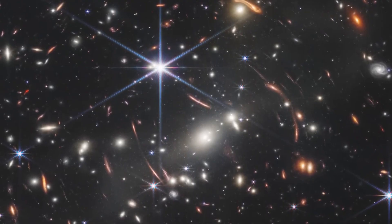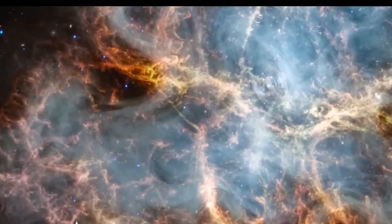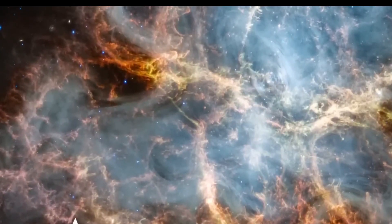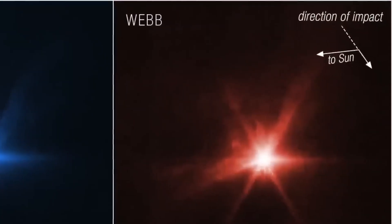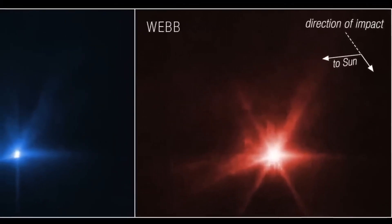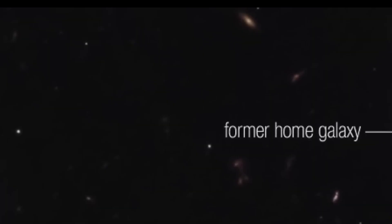TW Hydra's Disc Shadows. The young star TW Hydra, surrounded by gas and dust, displays shifting shadows on its disk. These movements reveal the presence of tilted inner disks likely shaped by unseen planets. Webb's high-resolution imaging unveils this unique planetary formation system. The TW Hydra system is one of the closest to Earth, making it a prime candidate for studying protoplanetary disks.